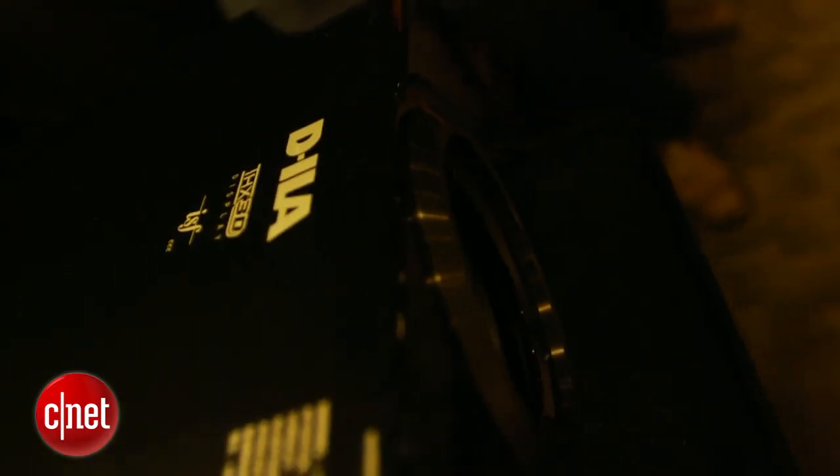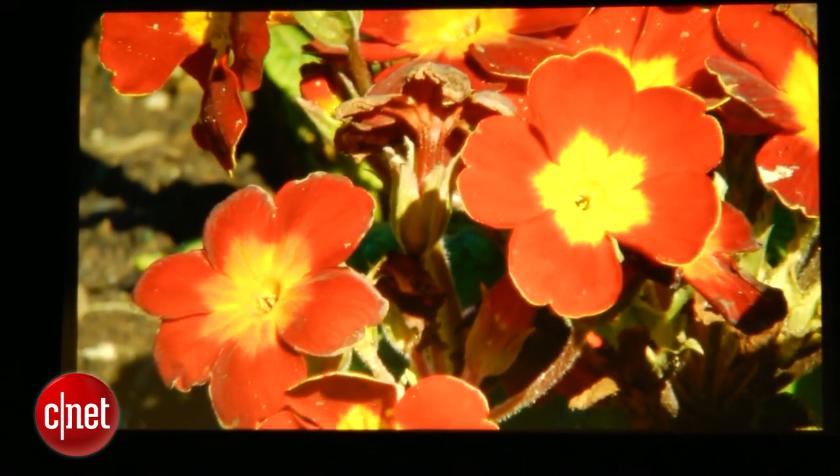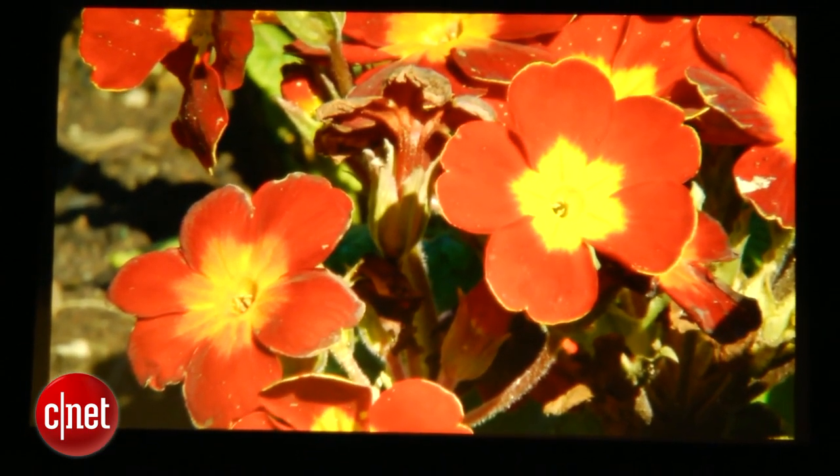This is not a 4K projector, unlike some competing Sony units, which are even more expensive than this one. It uses JVC's eShift technology, which takes the 1080p native pixels inside this projector and shifts them slightly to improve picture density. All things considered, we didn't really find that part of its technology all that impressive — we'll get to that in a little bit — but still, it's an excellent projector overall.